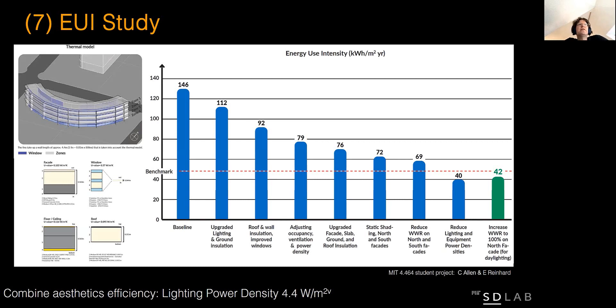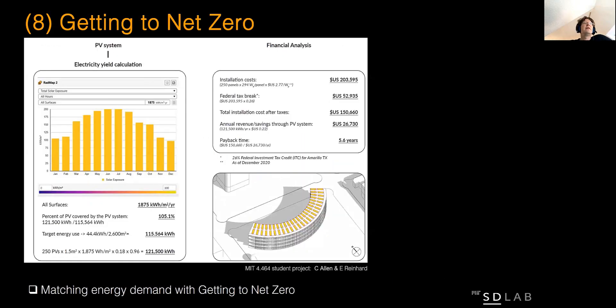We are switching to energy use in buildings, starting with a code-compliant baseline building and then slowly working our way up reducing energy use by better insulation techniques, better window and shading designs, as well as HVAC systems. The remaining energy we then top off with renewable energy from photovoltaics.